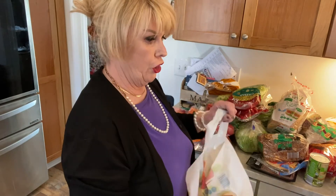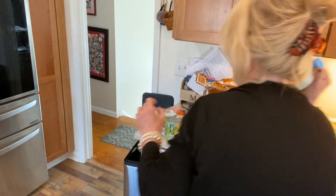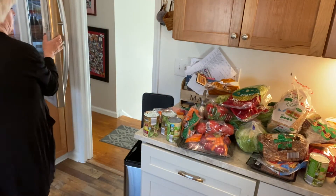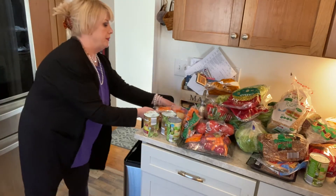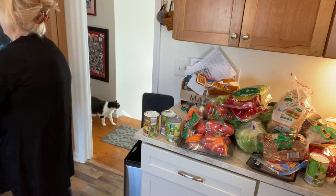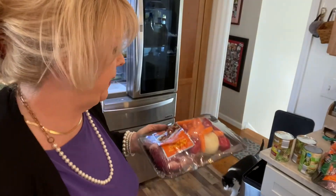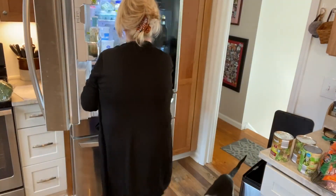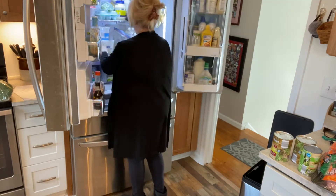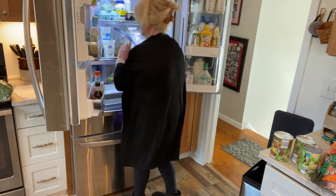Let's put all these perishables away. That's the only thing about buying stuff sometimes — then you have to find a place for it. Luckily we have an extra refrigerator downstairs. This probably needs to be rearranged.